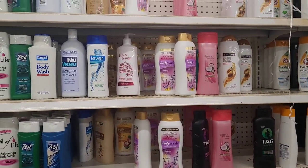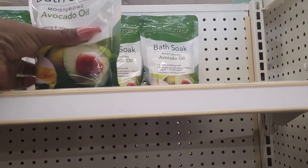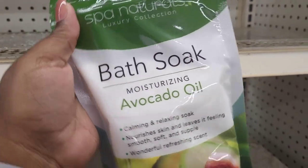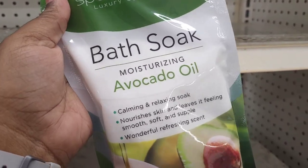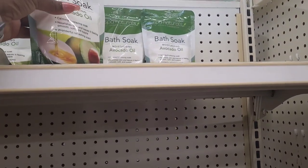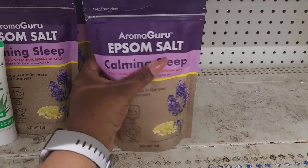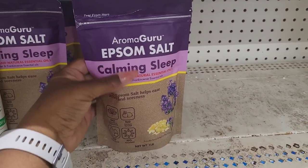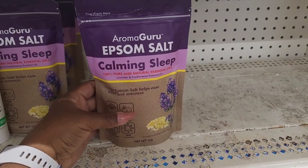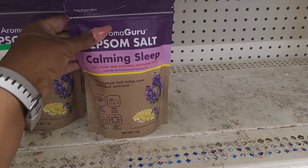On the other side they have Spa Naturals luxury collection bath soak with moisturizing avocado oil - hadn't seen that one. And they have the Aroma Guru Epsom Salt calming sleep, 100% pure and natural essential oils, lavender and frankincense. Haven't seen that one either.